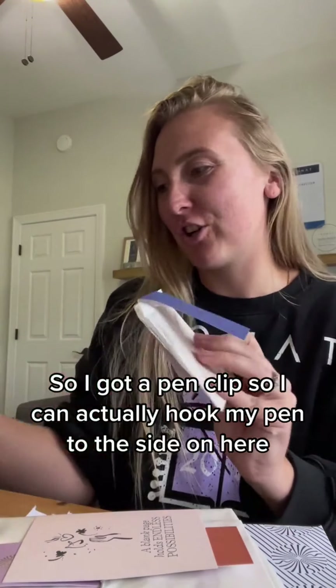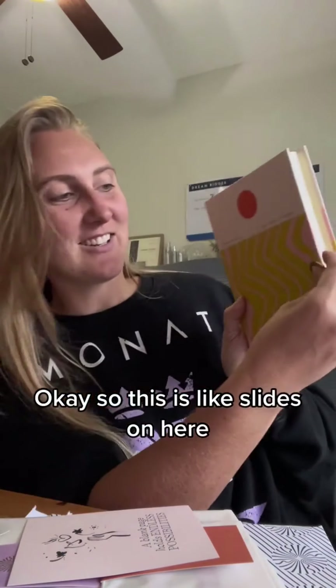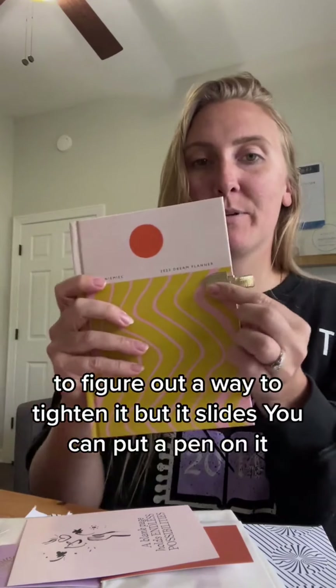So I got a pen clip — I went all out, guys. I got a pen clip so I can actually hook my pen to the side. This is like, it slides on here. I wonder how I get it to tighten, but it slides so you can put a pen on it. That's fun.